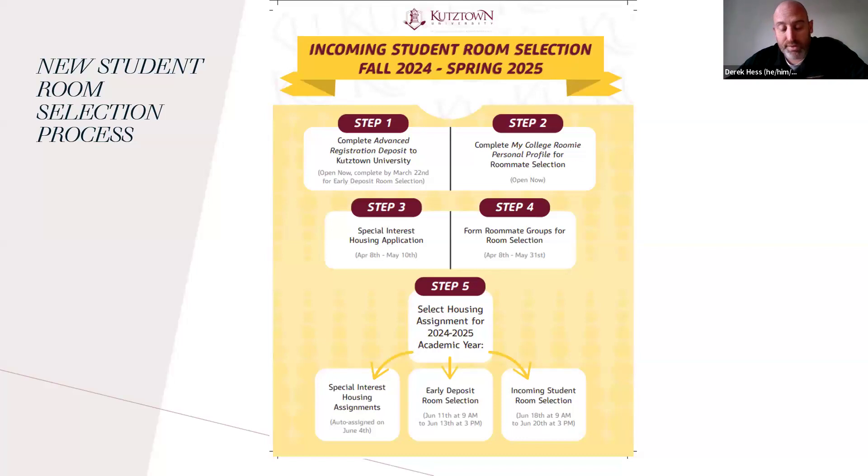If you already know who you want to room with, you don't have to go by the percentage match. You can just search for the person on MyCollegeRoomie, and if they've done the deposit already, you find them, send them a roommate request, and that is who your roommate is going to be. That step is open now and will close on May 31st. Every single day new students get on there, so your matches might change.